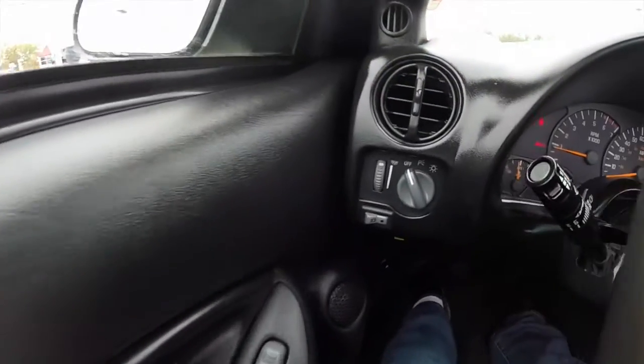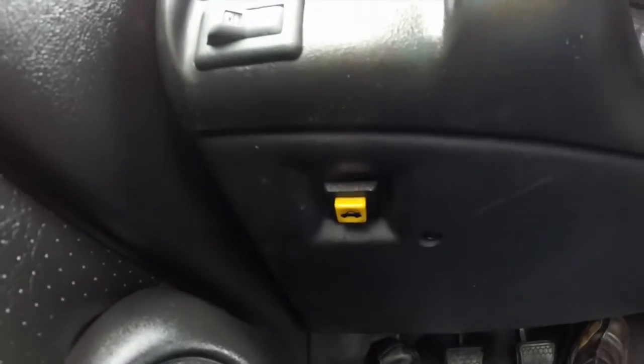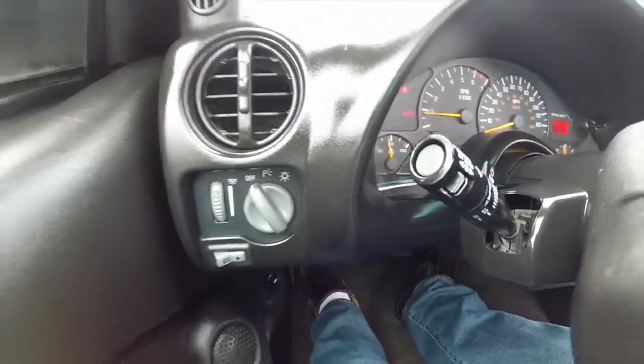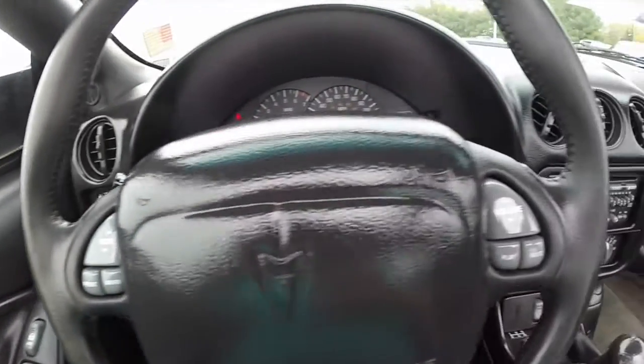Alright, we're just going to pan through the interior. Headlamp controls, fog lamp controls. Below, the yellow button is for your hatch release. Cruise control is mounted on the steering column. Steering column-mounted audio controls.